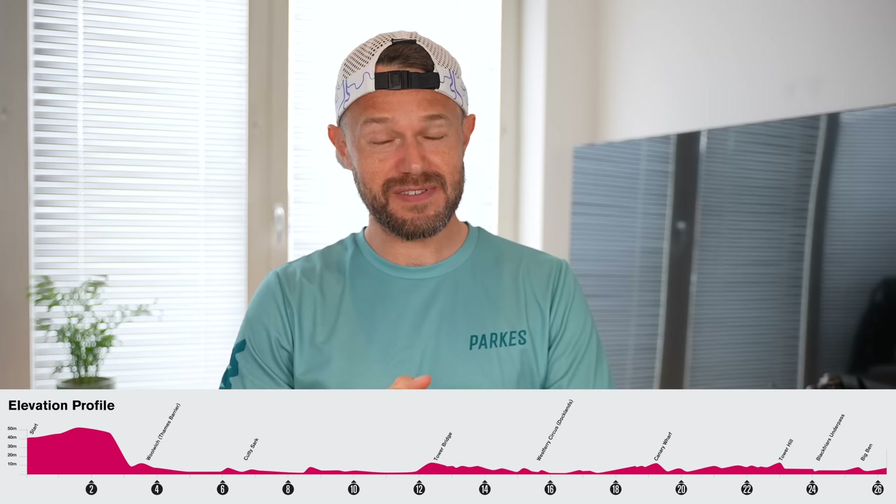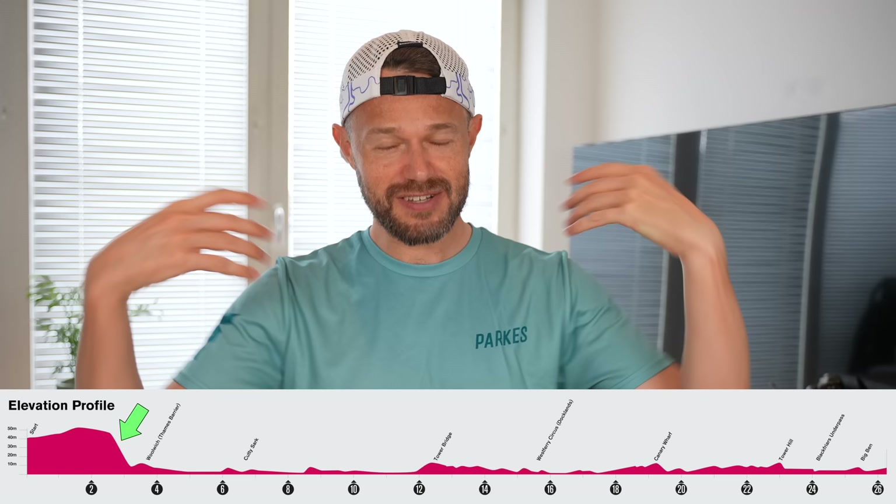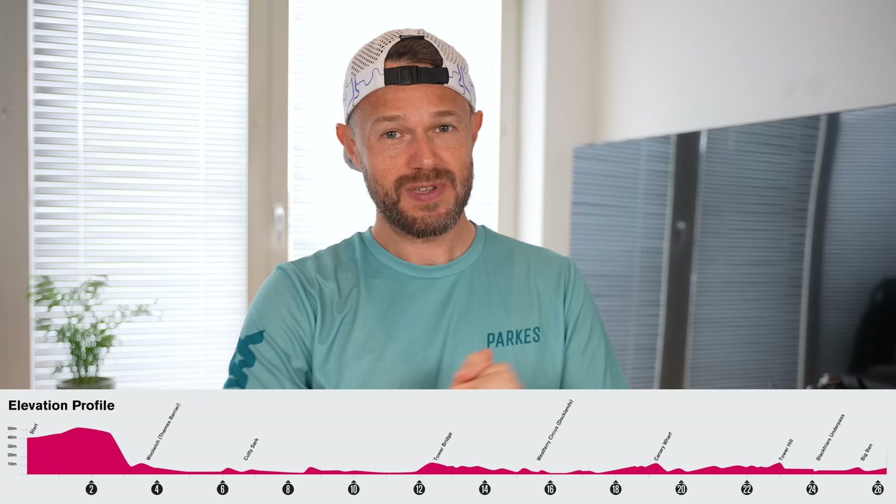The first four miles are fairly pedestrian, then there's a bit of a downhill in Woolwich where you'll inevitably go a little faster than goal pace. Just go with it — don't brake, but equally don't speed up. The rest of the course is fairly undulating, similar to what you'll have trained on in the UK. For pacing strategy, run it fairly evenly — there are no significant hills to worry about towards the end.